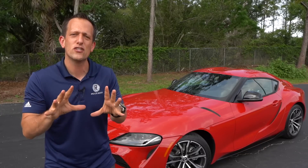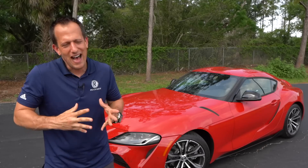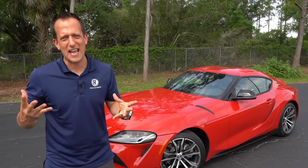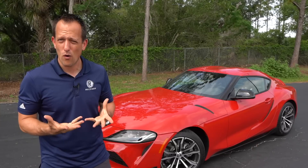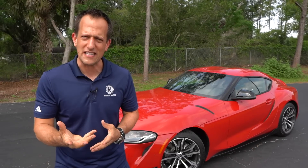We are now in what's known as Mark V, the fifth generation of the Supra. Obviously, Mark IV was a huge generation, not only from a performance standpoint, but also that connection to the Fast and Furious movie franchise. What Toyota wanted to do with the Supra 2.0 is they wanted to bring some value for your hard-earned money.